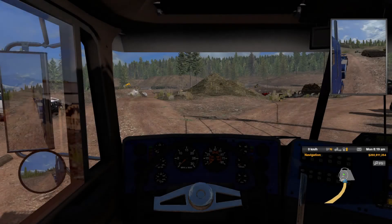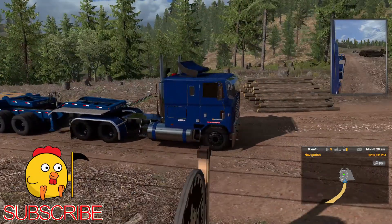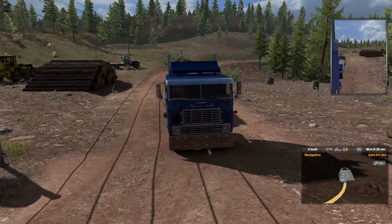Hello everyone and welcome back to American Truck Simulator. Today I'm back with another cab over — it is the International 9600, I think it was the 9600 Custom. I'll leave the link in the description for the mod. It is for 1.39, which means I am on the 1.39 open beta now.